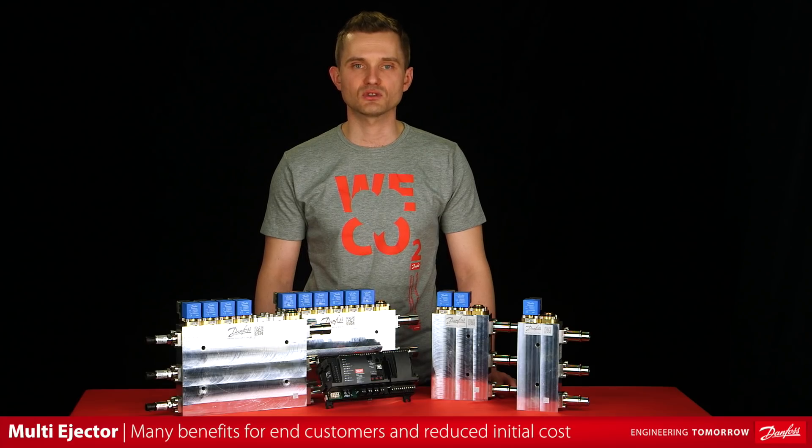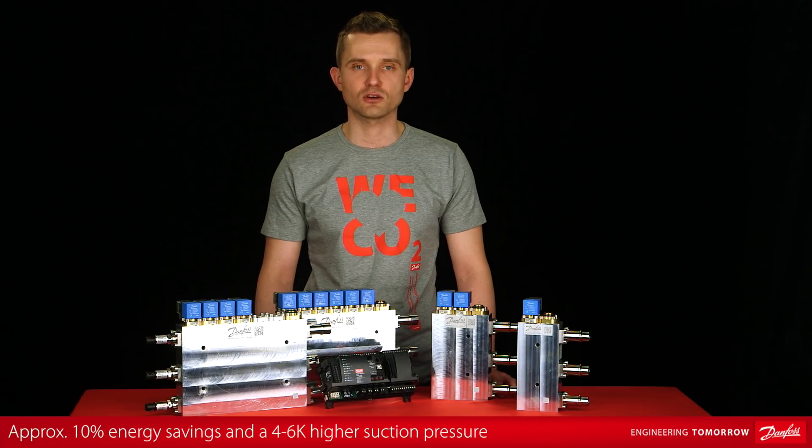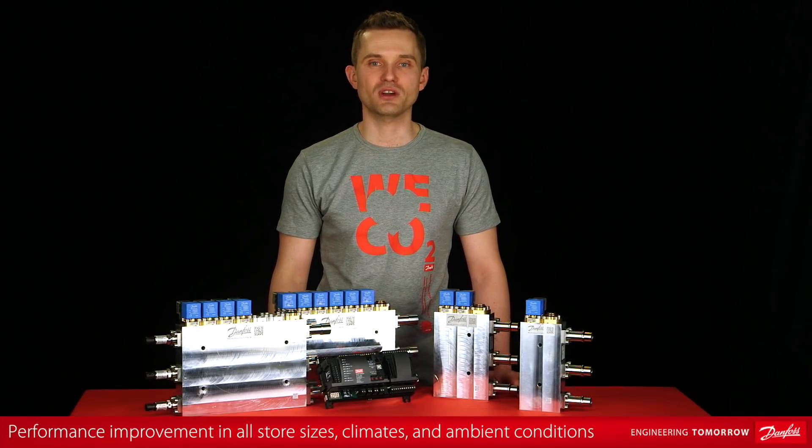Liquid ejectors will give many benefits for end customers. Initial cost can be reduced thanks to only one suction group and higher suction pressure. Field test data shows energy savings of approximately 10%. A saving on swept volume can be seen due to the higher suction pressure, typically an average 4 to 6 kelvins higher.